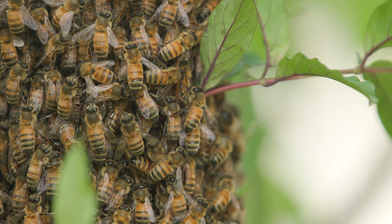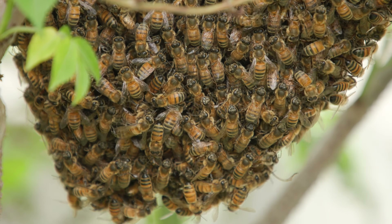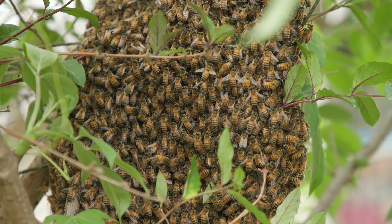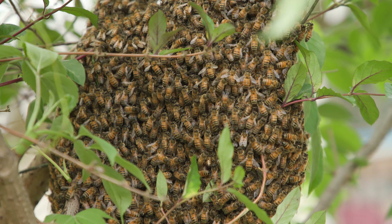This relatively small number of bees will search the area, looking for a hollow tree or other suitable cavity. They will return to the cluster and report what they have found to the other bees with a series of carefully choreographed dance steps.